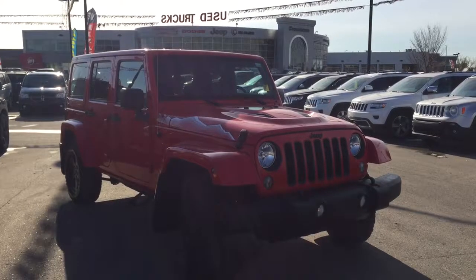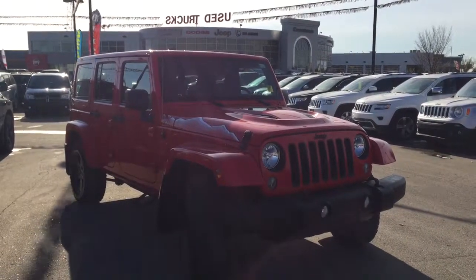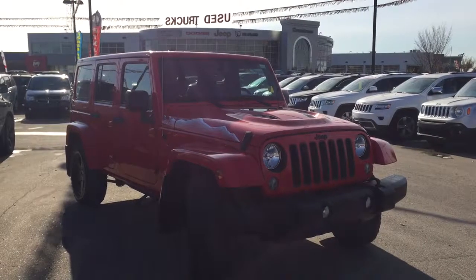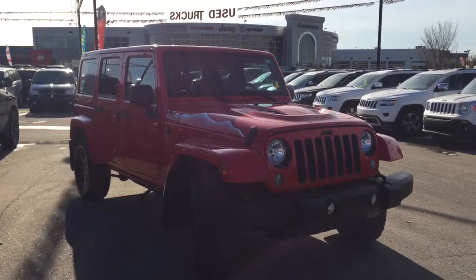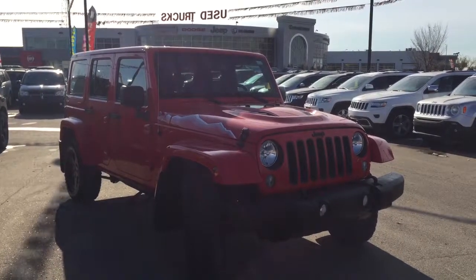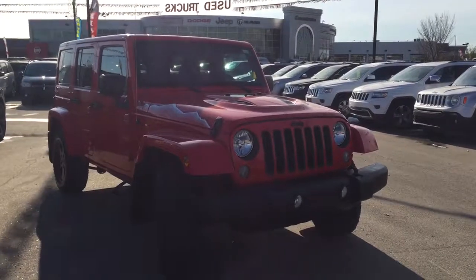Hello and welcome to Crosstown Auto Center's pre-owned Superstore. My name's Bailey and today I'm really excited to show you around this 2015 Jeep Wrangler Sahara. This is a four-door, unlimited, trail-rated, four-wheel drive Jeep in a firecracker red. And she is beautiful!